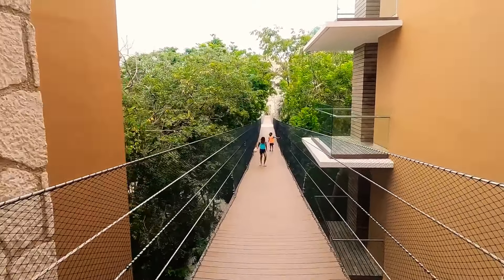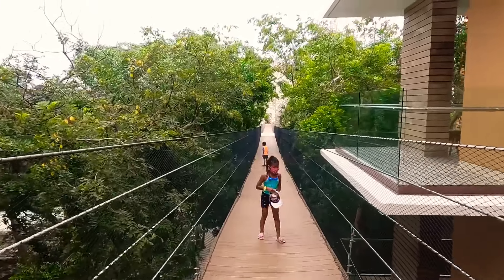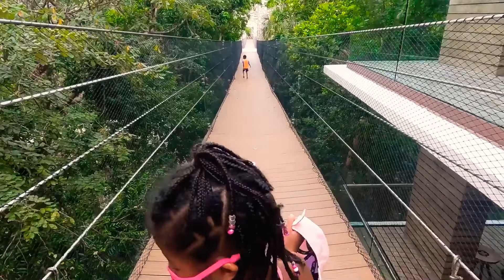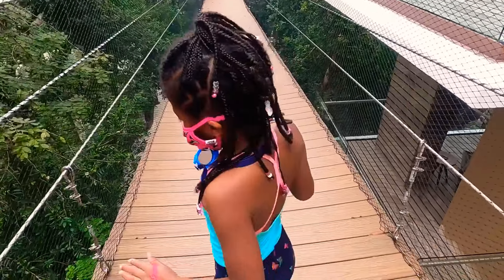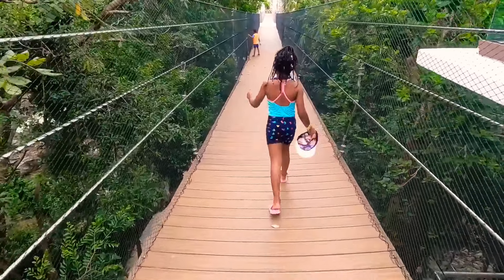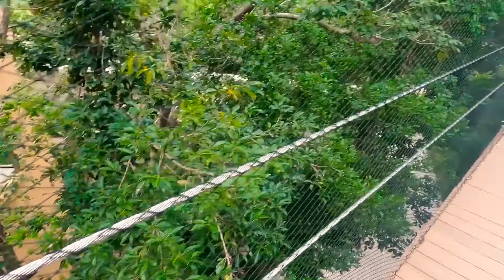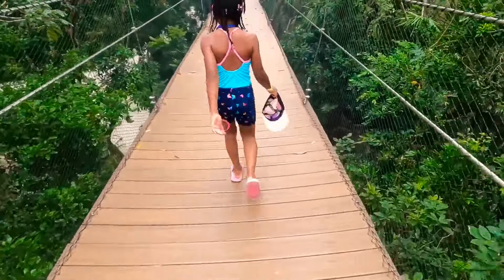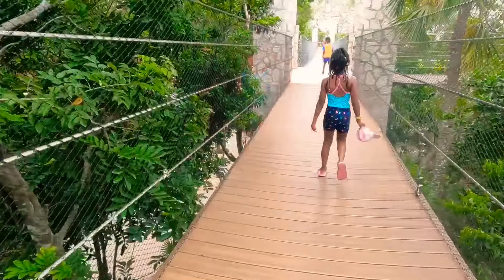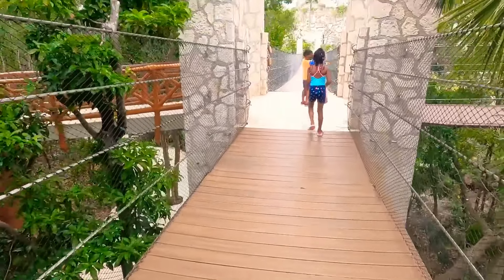Our room was located on the first floor, but if you took the elevator all the way up to the fifth floor, you would find a circuit of bridges that will lead you to different areas of the resort. This particular bridge took us all the way to Spiral, and also towards the beach. We maybe should have brought our map.